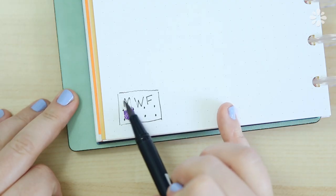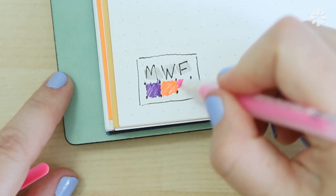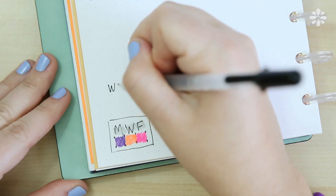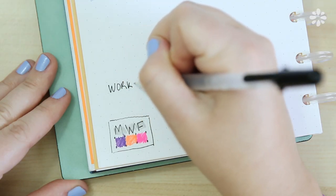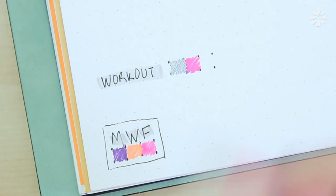If you don't want to do a whole page tracker, you can also try this in your daily spreads — a little space on the bottom or top of your page. Just write Monday, Wednesday, Friday if those are your workout days. You can try a horizontal layout that says workout or whatever you need to get done, and put the spaces next to it. I've seen some people try this for drinking water, just keeping track of the amount of water you want to drink in a day. You can really use these trackers for any daily or weekly goal you have.